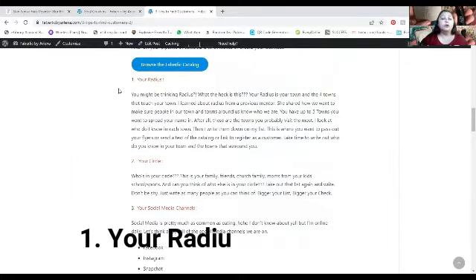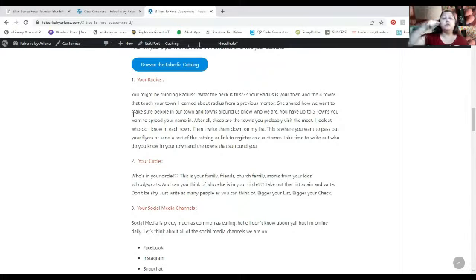Tip number one is your Radius — and I know you're thinking, what the heck is this? Your radius is where you live and what's circling you. What towns or cities are touching your city or town? Write that down — your city and the other places that touch where you live. For me, that's Springville, Odenville, Trustville, Asheville, and Argo — cities I visit a lot. Then write down everybody you know and everything you do in those towns, because that gives you an idea of where to go to promote your business and who to talk to.